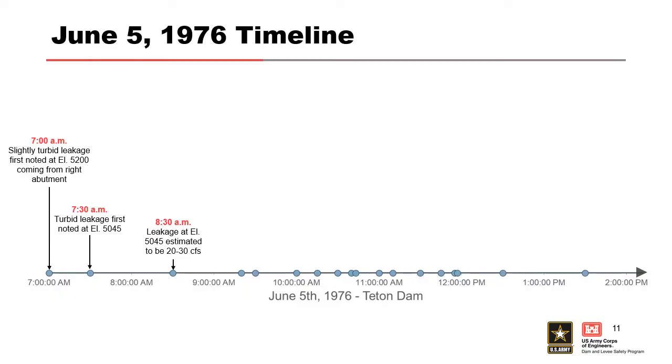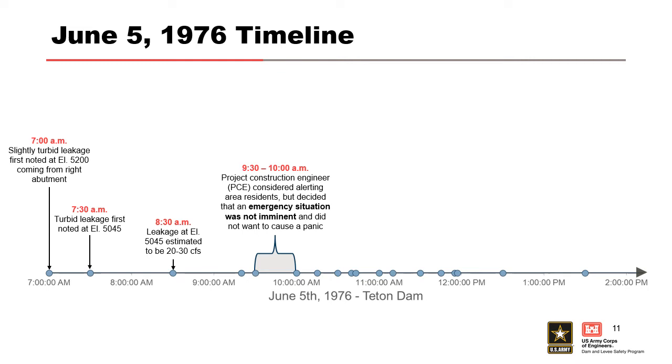I want to spend a little bit of time on a timeline — my attempt at putting together the sequence of events that led to the failure and when the warnings went out. At 7 a.m. that morning they noticed some turbid leakage. It continued for a while. Around 9:30 or 10:00, the project construction engineer considered alerting area residents but decided the emergency situation was not imminent. That's important — just because they're aware of a problem does not mean they're going to notify emergency managers or issue an evacuation, because there are potential downsides: lawsuits and so on. There's always potential for hesitance; they're going to try to fix the problem themselves first. At 10:30 a.m. a loud noise was heard — probably a large chunk of the seepage path roof collapsing.